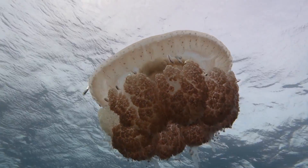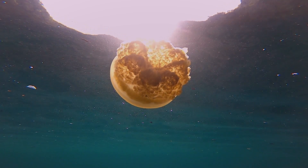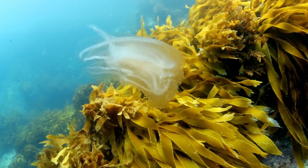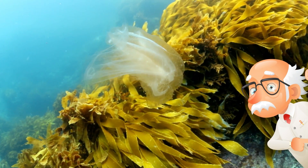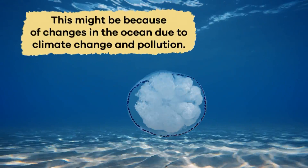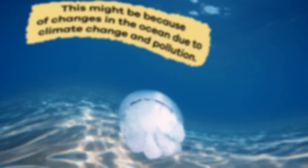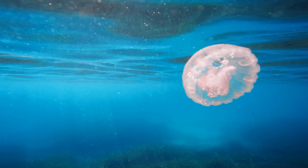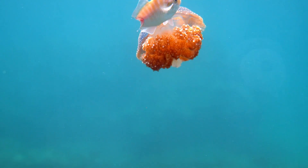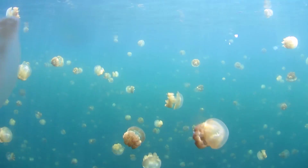Most jellyfish are not endangered. In fact, they can be found in oceans all around the world. However, some scientists are studying jellyfish more closely because they seem to increase in certain areas. This might be because of changes in the ocean due to climate change and pollution. So while jellyfish are not endangered, they can tell us important things about the health of our oceans. We must take good care of the oceans to keep all its creatures, including jellyfish, safe and happy.